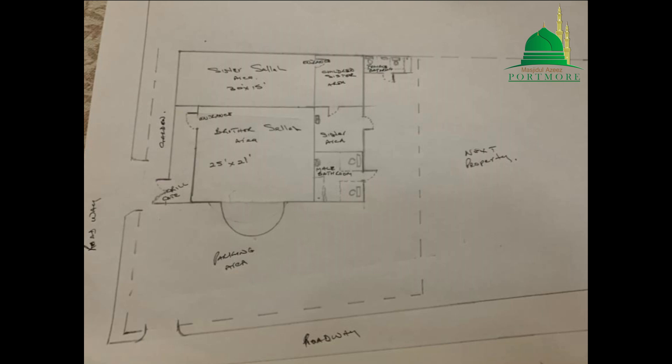We have done a drawing of what the masjid would look like — here it is presented. You can pause the video and have a look at it. This is what we're going to be working on to have the masjid ready for the month of Ramadan, insha'Allah.